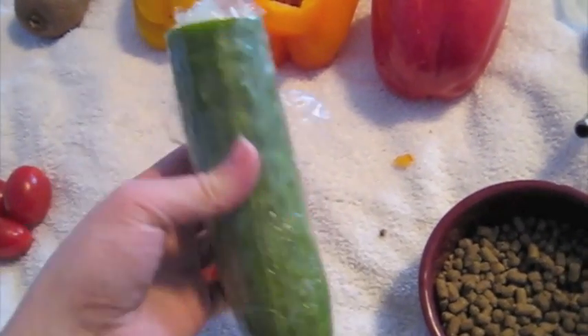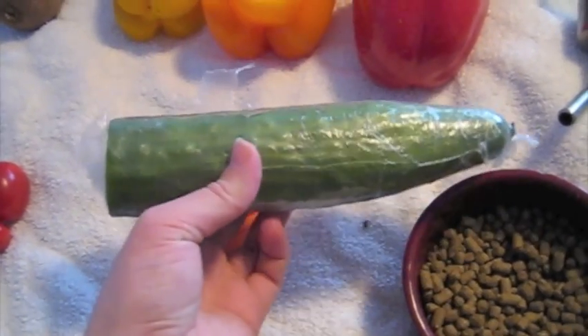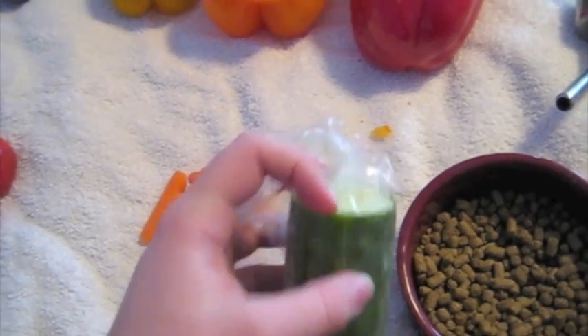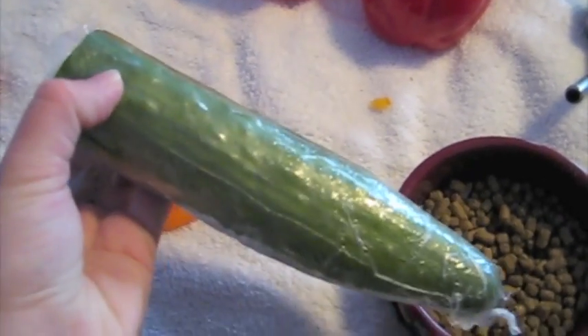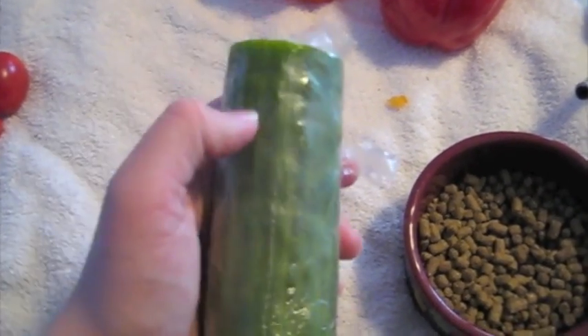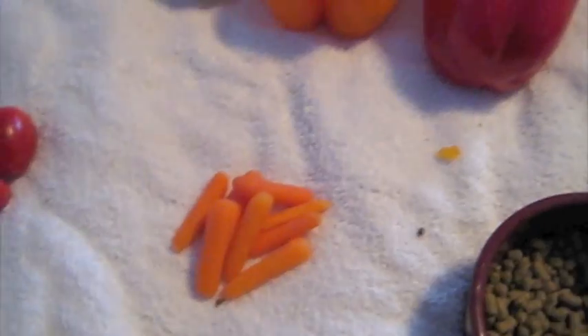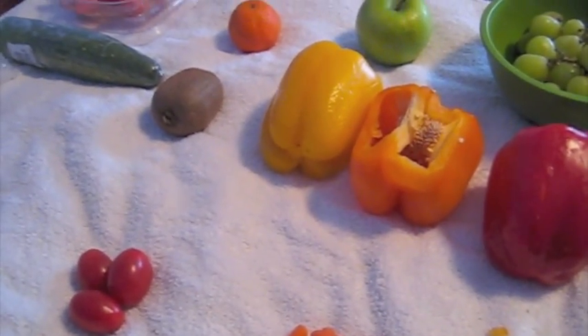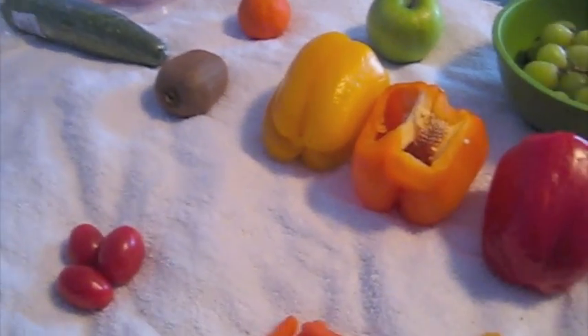A favorite for my guinea pigs is cucumber. It doesn't matter if it's a small cucumber or English cucumber — any type of cucumber is fine. I would give them about a good inch-thick slice. They love it. It's a lot of water but there are also some nutrients from the green skin, so you don't have to peel it. You can feed it almost every other day, but you want to be careful not to feed it too often because it can give them diarrhea due to the high water content.